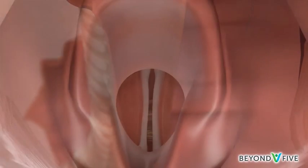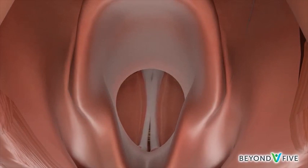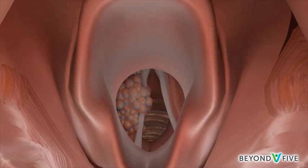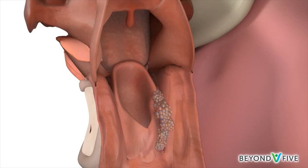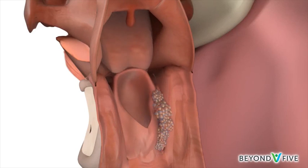The vocal cords are controlled by the laryngeal muscles and nerves, which can be damaged by cancer of the larynx and hypopharynx. Cancer of the larynx or hypopharynx may cause a hoarse voice because they affect how the vocal cords move, and can cause difficulty swallowing or breathing because they block the passage of food and air.